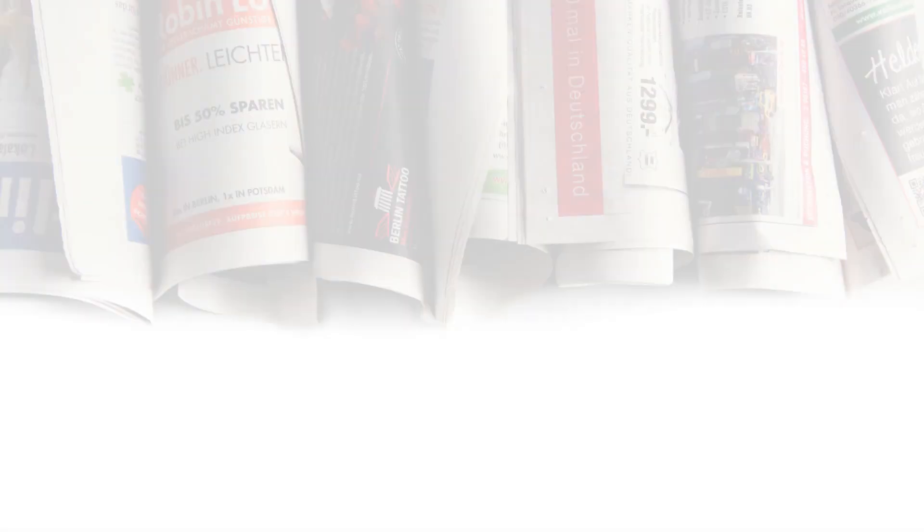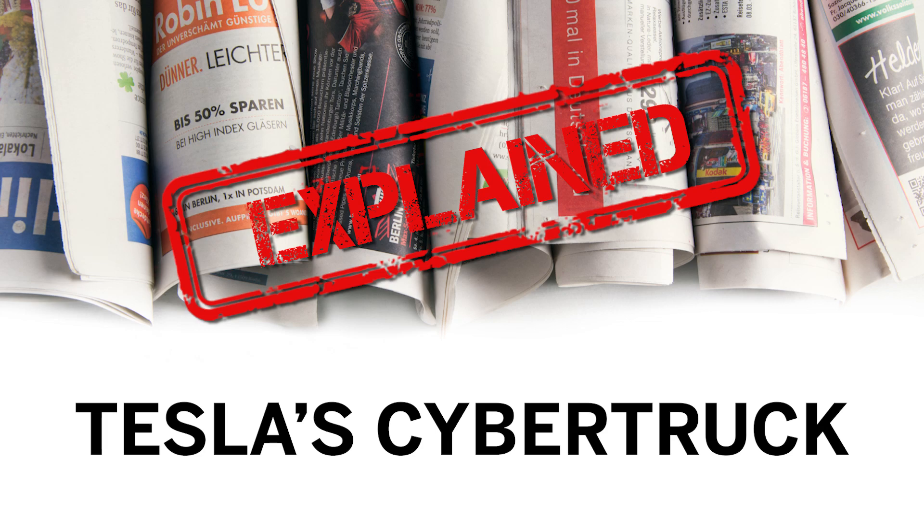Well, this trapezoid. I'm not a fan of how it looks, but Elon Musk did explain why it looks so ugly.